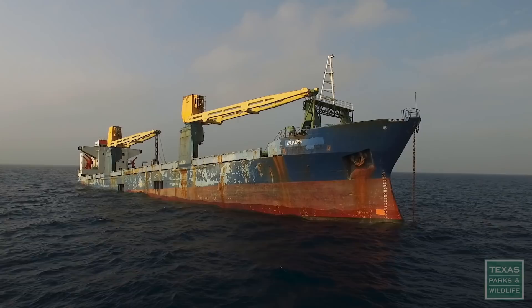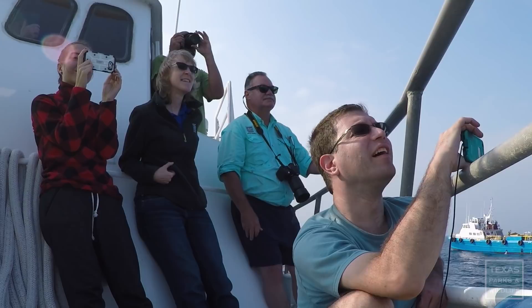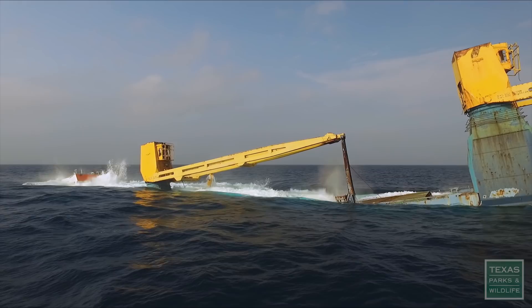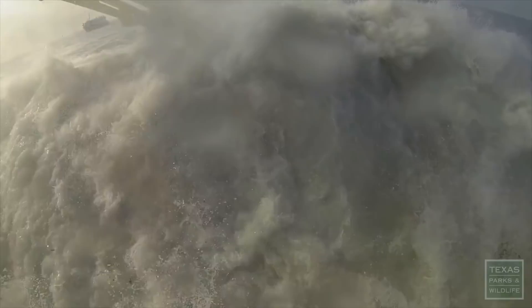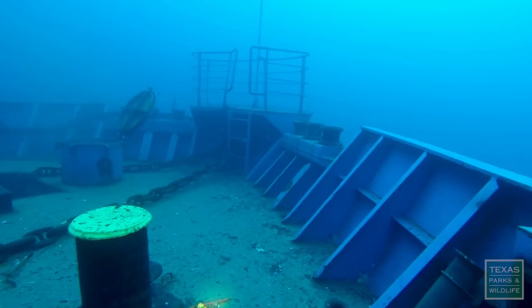Water will rush into the stern, and we're hoping that the stern touches the bottom first, and all that superstructure will fill with water and bring the bow down nice and slow. See you on the bottom, Kraken. That was beautiful. The Kraken sinks perfectly and lands dead level on the sea floor.